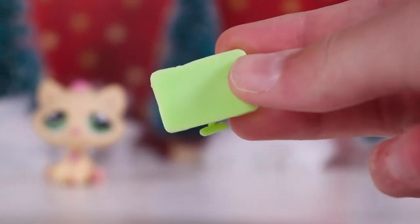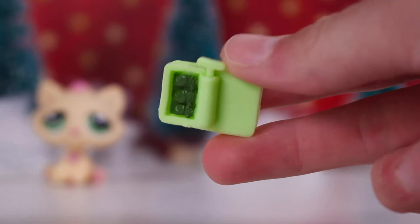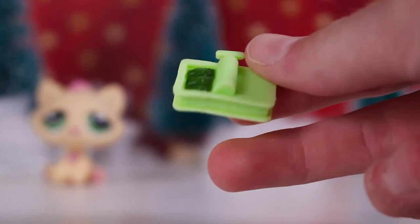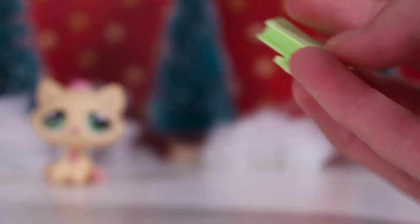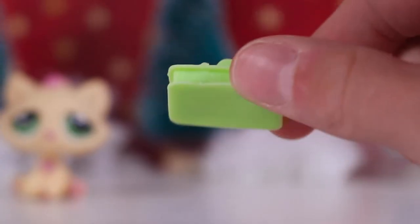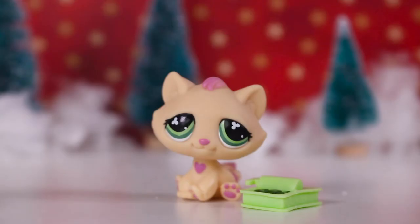This pet also came with this little fish food dish, and I've got quite a few of these but it's always handy to have more LPS food as it's a good prop for videos. It's got some green fish in there and it's fully green covered. That was the first set I got.